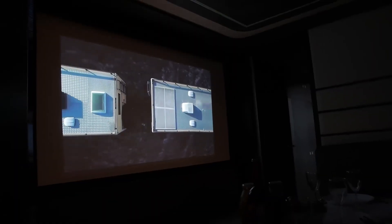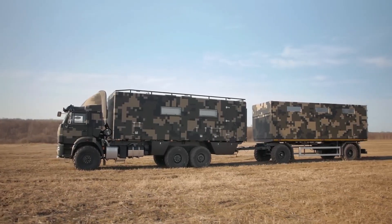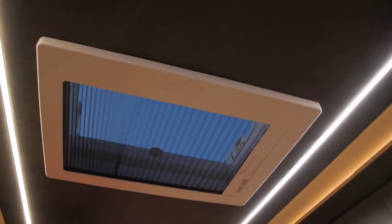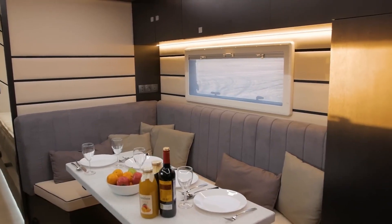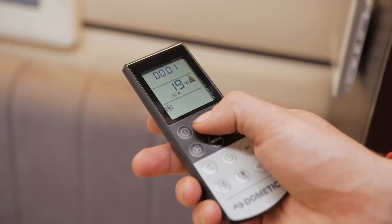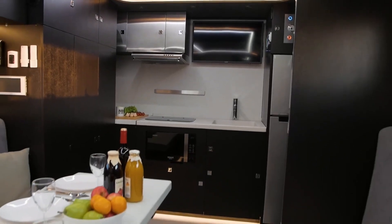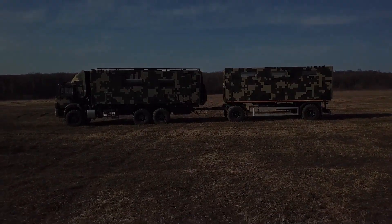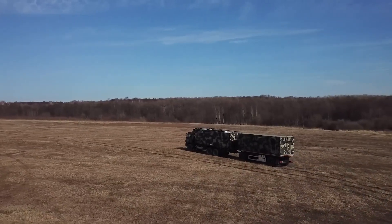Whether navigating a snowstorm, crossing a swampy marsh, or carrying heavy loads over rough terrain, the Kamaz 43-118 can handle it all. In addition to its off-road capabilities, the truck also boasts impressive durability. Its engine, producing 260 horsepower, allows it to carry on for long journeys or remote living. The interior can be customized to include everything from beds, kitchens, and storage space, allowing it to function as a fully equipped mobile home.